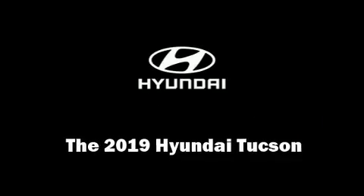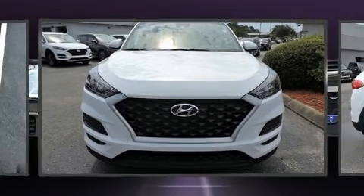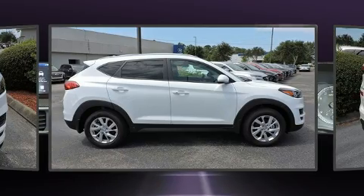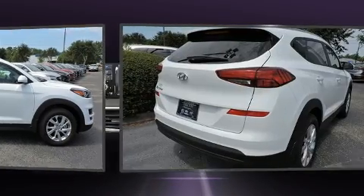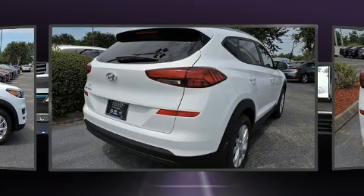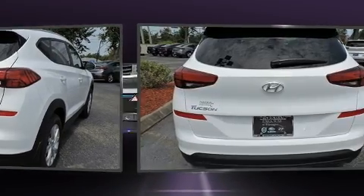Load your family into the 2019 Hyundai Tucson. Under the hood you'll find a four-cylinder engine with more than 150 horsepower, and for added security, dynamic stability control supplements the drivetrain.